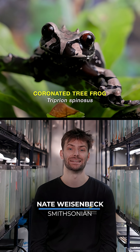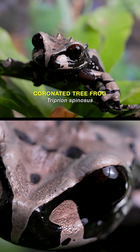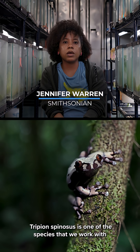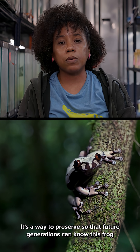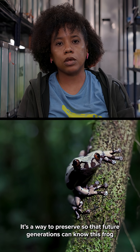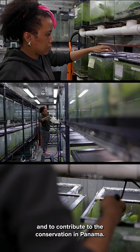The Coronated Tree Frog is a beautiful, large tree frog found in Panama. Tripion spinosus is one of the species that we work with here at the Center of Conservation of Afibes in Gamboa. It's a way to preserve them so that they don't disappear, and that future generations can know this species and be able to contribute to the conservation of Panama.